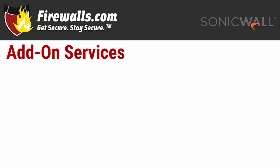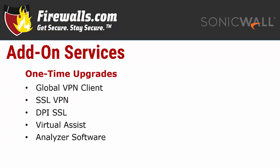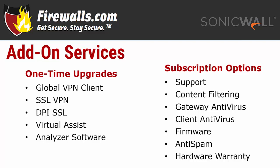Plenty of individual add-on service options can be tailored to your specific network needs, including one-time licenses, upgrades, and recurring subscriptions. One-time upgrades include licenses for global VPN clients. Virtual Assist provides remote desktop support from SonicWall engineers through the firewall's SSL VPN portal. Additional Analyzer licensing grants access to the SonicWall Analyzer reporting application, giving you deeper insights into traffic and activities on your network. This flexibility means you're always making the most of your network security investment.